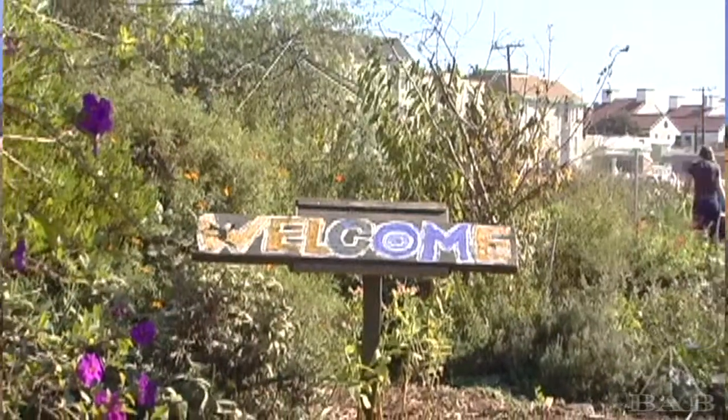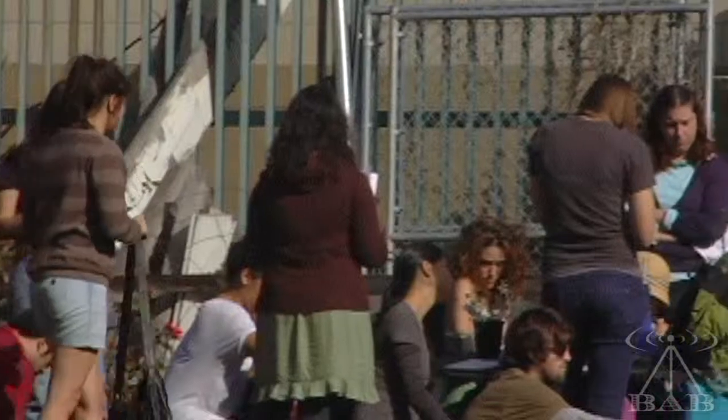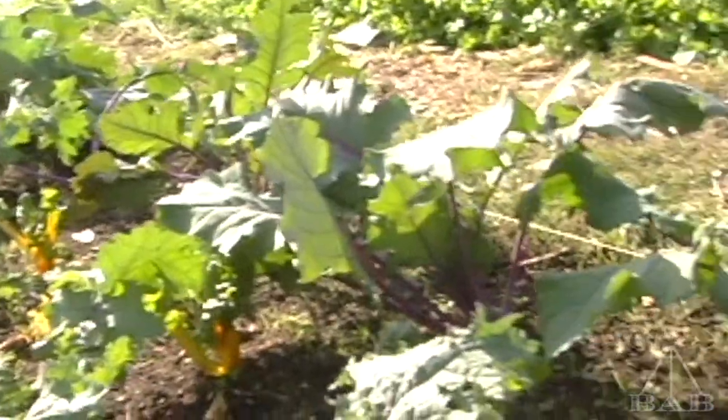This is the UC Berkeley Student Organic Garden and we are part of ESPM 117, an urban agriculture class. It's one of two ag classes left at Berkeley. So we're pretty special here. Every Friday we come and we grow our food. This is what we've been growing the last couple months — we have all kinds of different stuff.